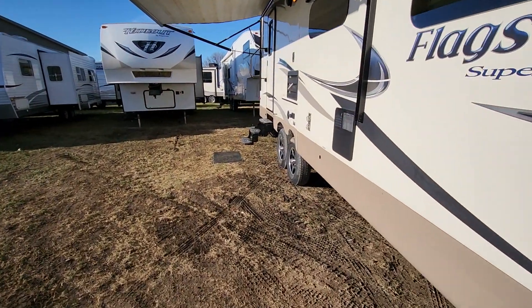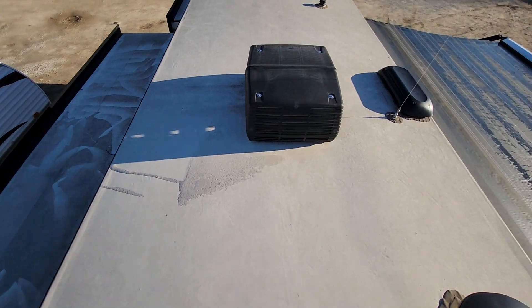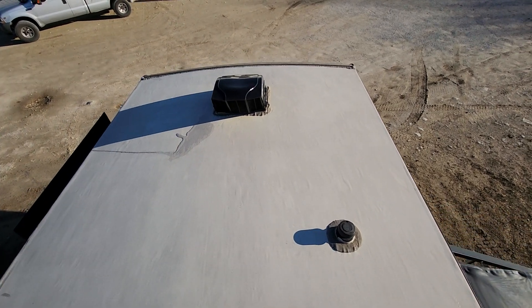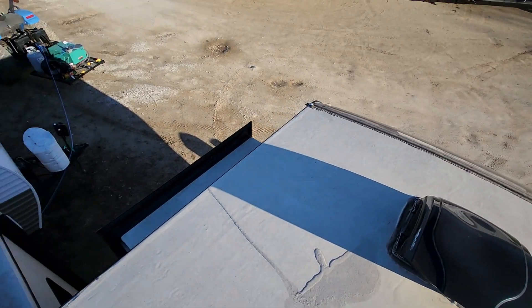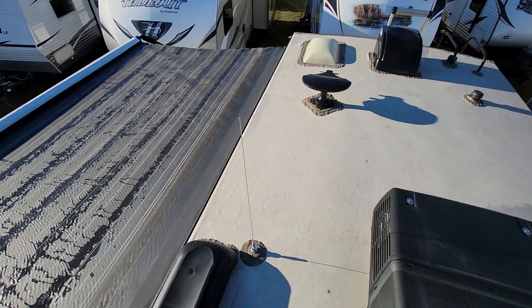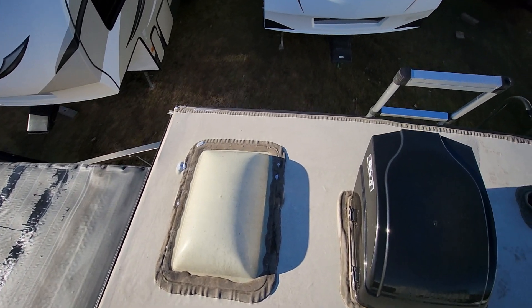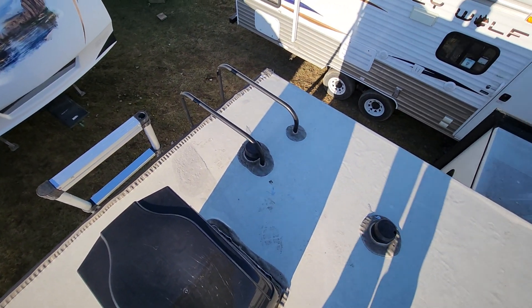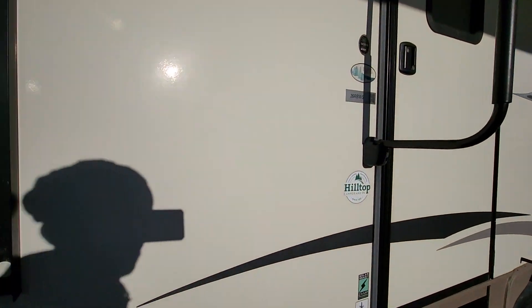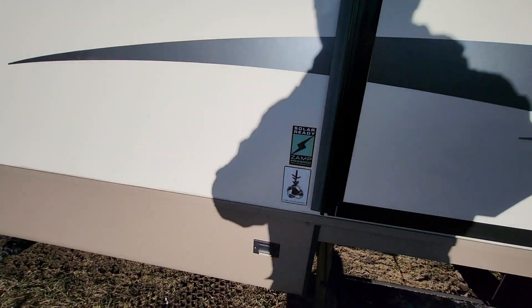I'm going to pause for a second and get up on the roof. We're up on the roof here — I have to be really cautious, there is some ice up here. The roof is in absolutely beautiful condition. Now walking around to the inside, this here shows that it is solar ready, so it's pre-wired for solar.